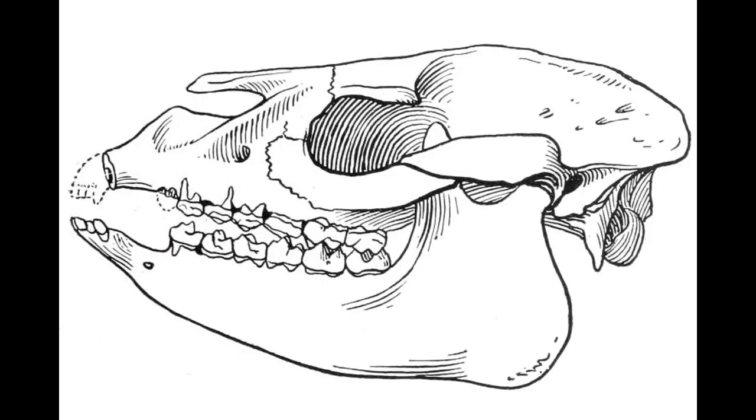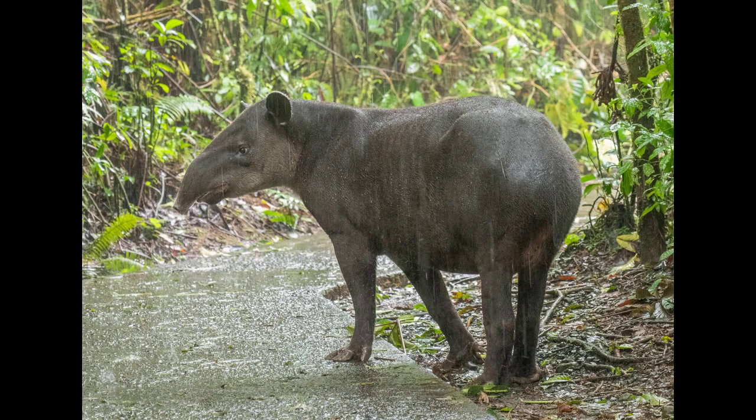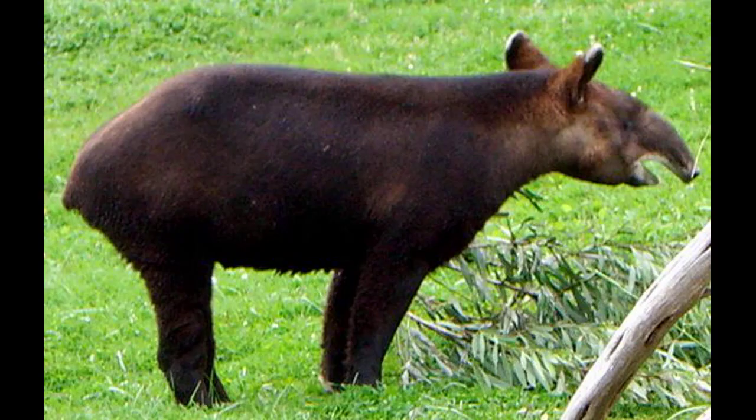One of the key researchers who contributed significantly to our understanding of tapirs is Dr. Patricia Medici, a renowned expert on tapir conservation. Her work has highlighted the importance of preserving tapir habitats, which are often threatened by deforestation and human activities. Tapirs have adapted to their environments in remarkable ways — for example, they are excellent swimmers, using their trunks as snorkels to breathe while crossing rivers, and their webbed feet help them paddle through the water with ease. This unique adaptation allows them to thrive in a variety of habitats, from tropical forests to grasslands.